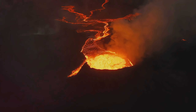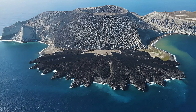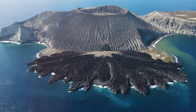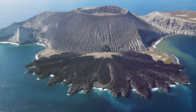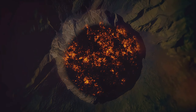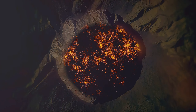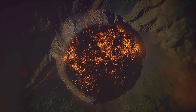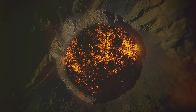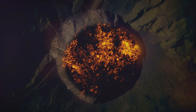These submarine titans are not confined to any one region of our planet. They dot the ocean floor worldwide, but are particularly concentrated along underwater mountain ranges known as mid-ocean ridges. One such region is the Pacific Ring of Fire, a hotbed of tectonic activity where numerous volcanoes simmer beneath the sea surface.